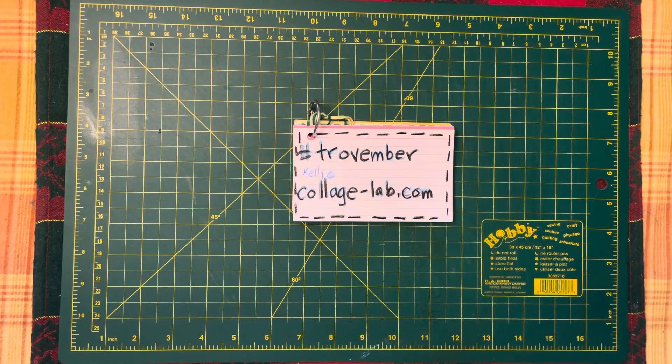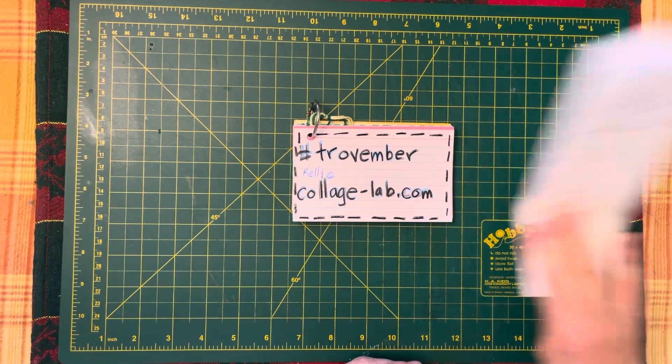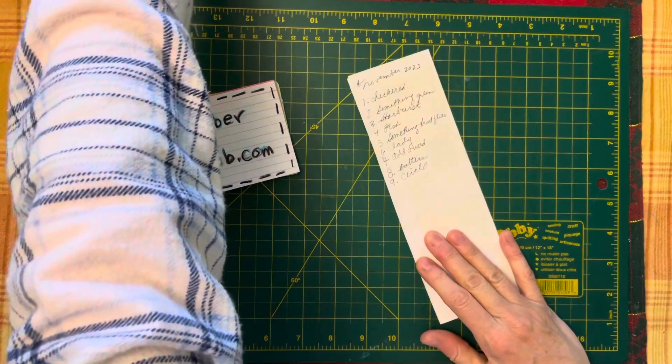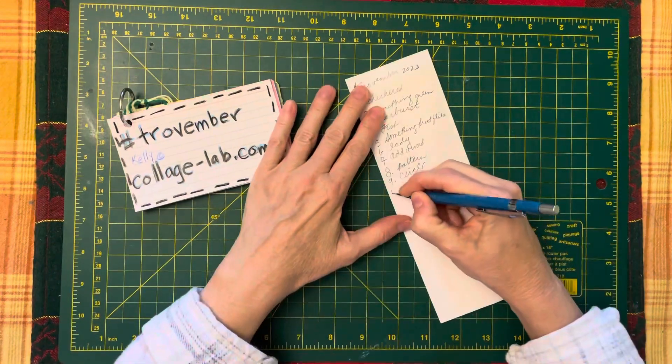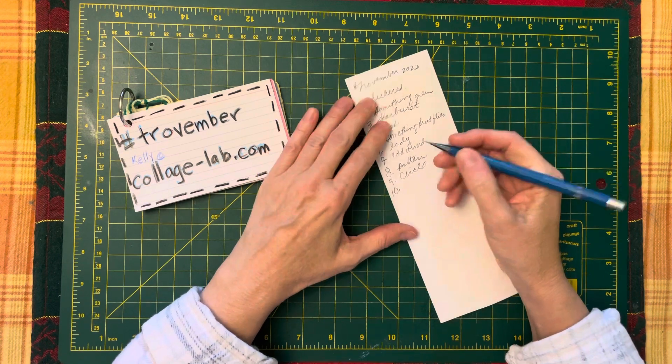Hello, YouTube friends. Welcome to the Red Parrot Channel. I am your host, Mary Ellen. This is an episode of Trovember, which is hosted by Kelly at CollageLab.com. Today is day 10, and the prompt is: add a toy.